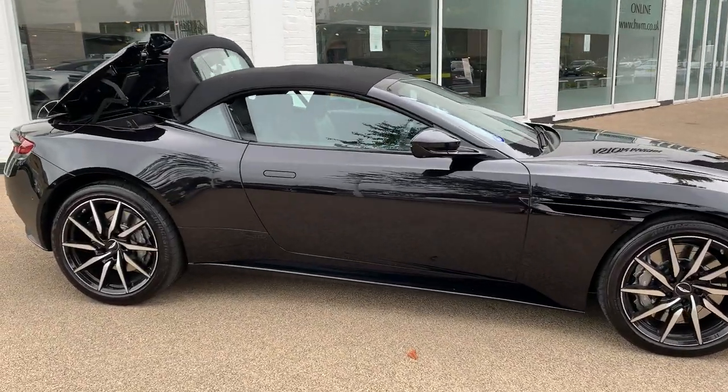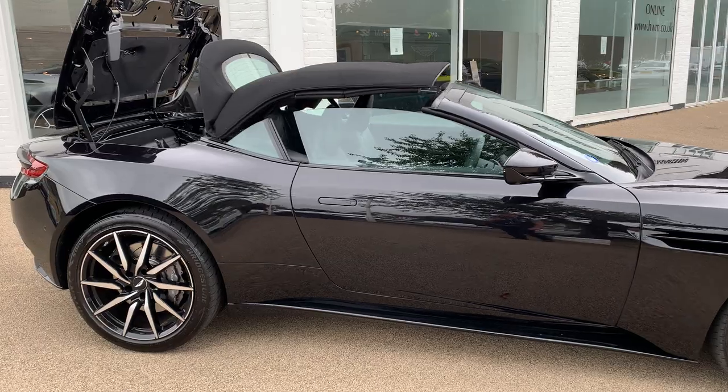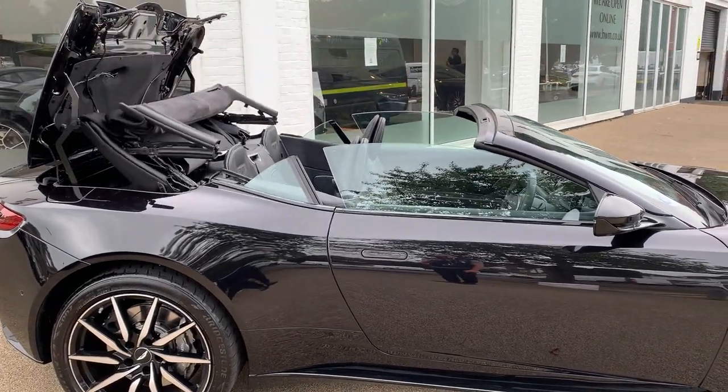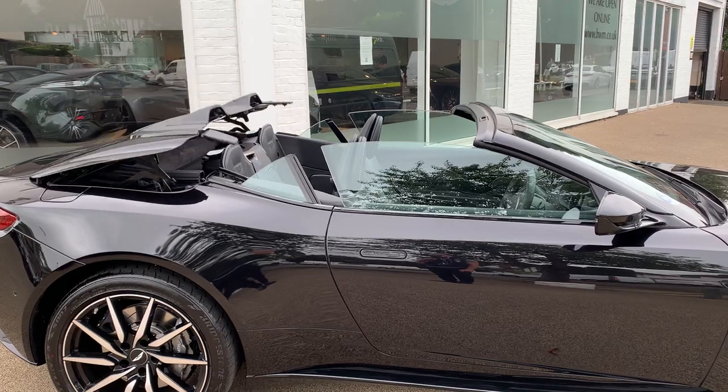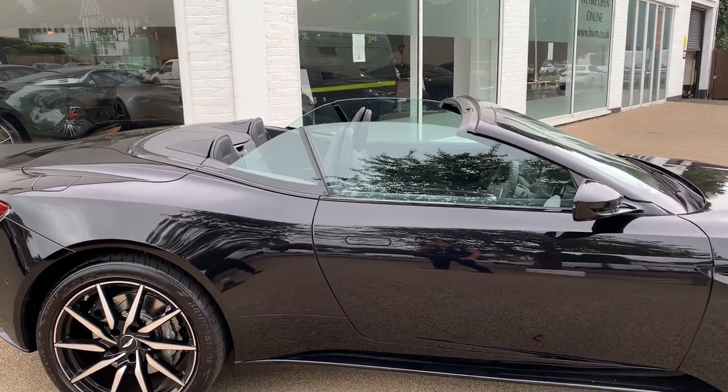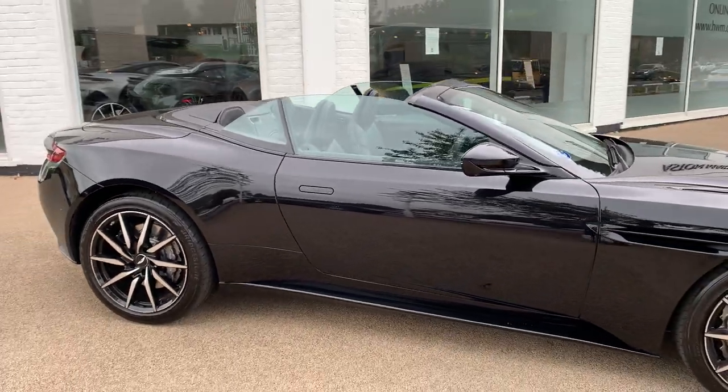First of all, let's pop the roof down and we can have a good look at the vehicle. This roof can be dropped off the key and it can be closed back up again. It's a really dark theme this car has got.